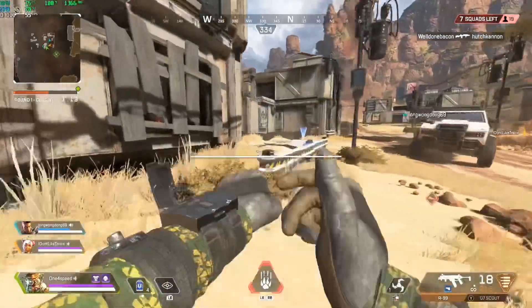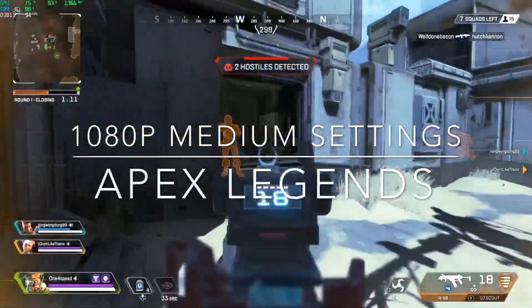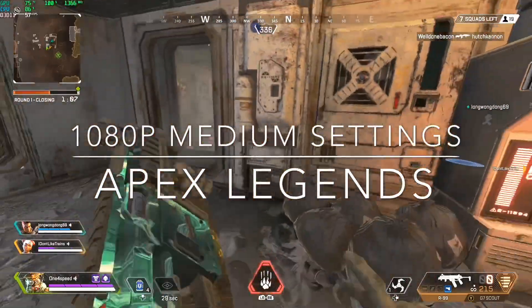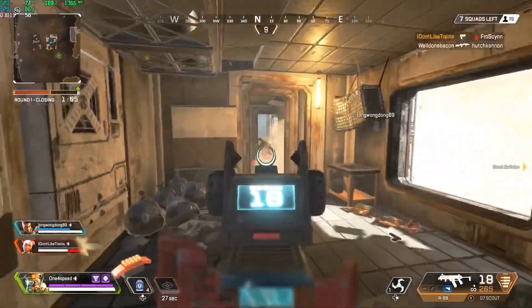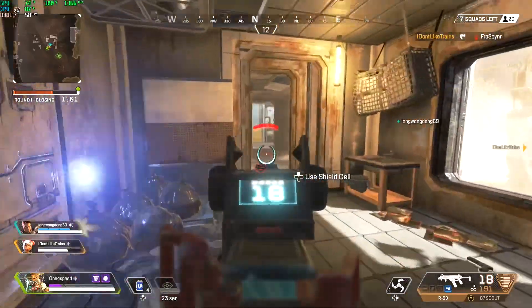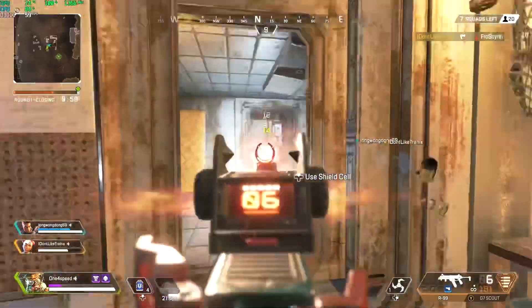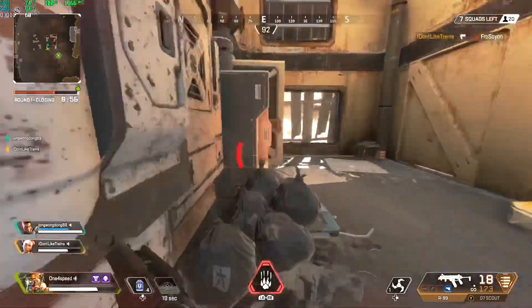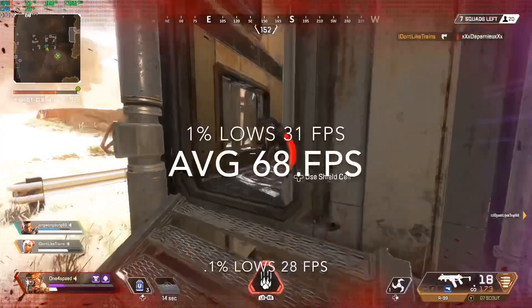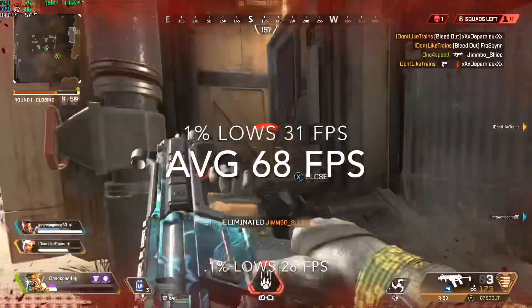Same with Apex Legends. Being the newest title here, this really shows how well thought out the GCN architecture was, because at 1080p medium settings this system still produces some pretty respectable numbers. After averaging across the 5 games I played, I was seeing an average of 68 fps with 31 and 28 fps for the 1% and 0.1% lows.